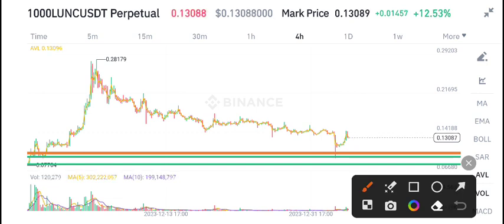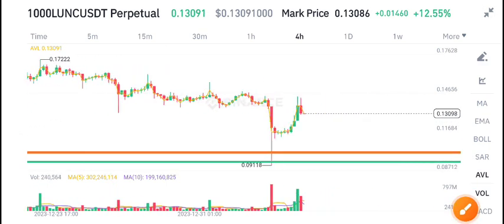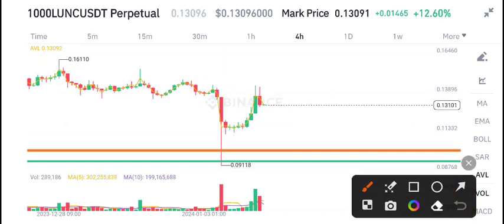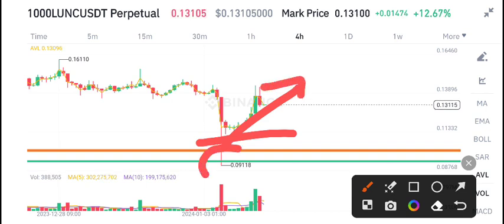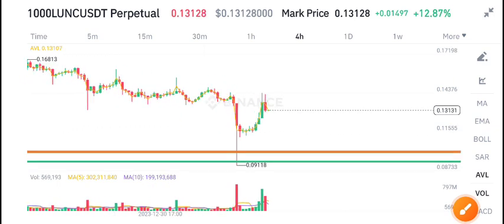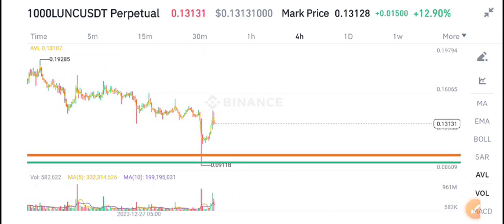This yellow line is a major support level of learning coin. Now you can see it has tested this support level, and from this support level the price has started increasing. Now you can focus on a long position because it's at a dip level. Everybody now wants to buy learning coin because it's at a dip level.